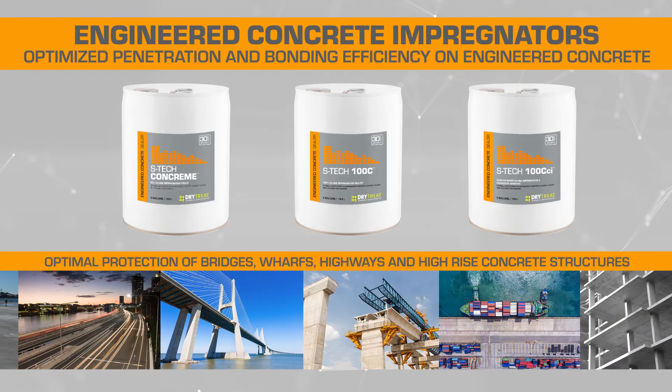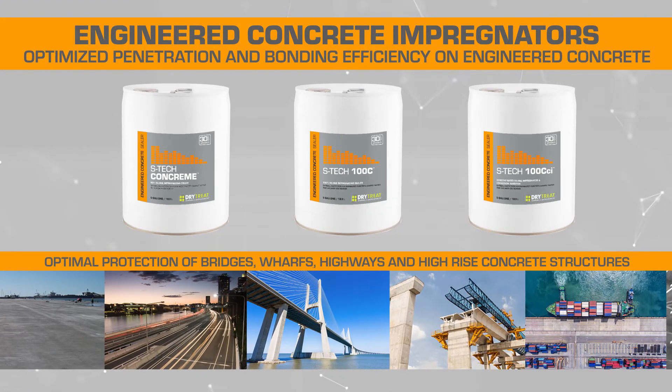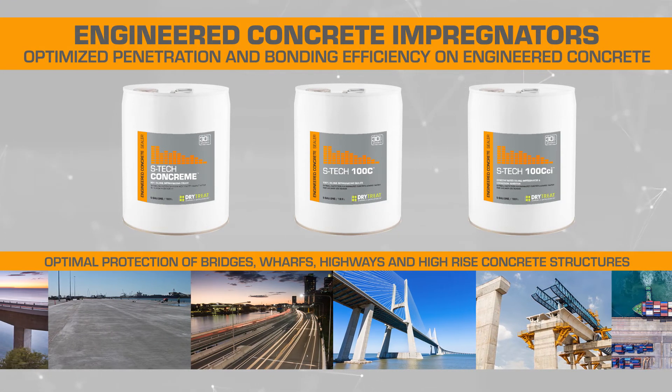Aztec engineered concrete impregnators are designed to provide the deepest, highest concentration silane barrier for maximum protection against saltwater and freeze-thaw spalling.